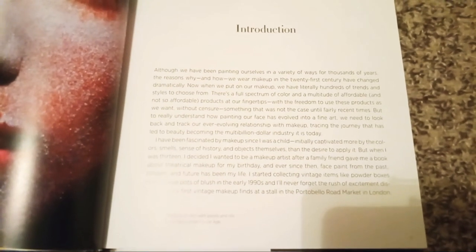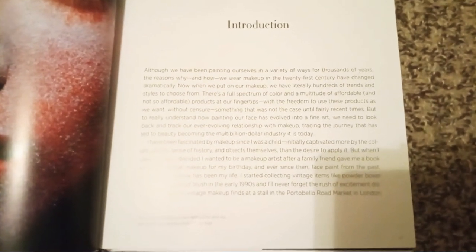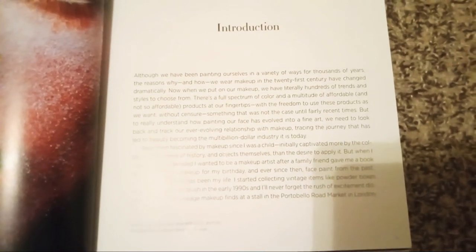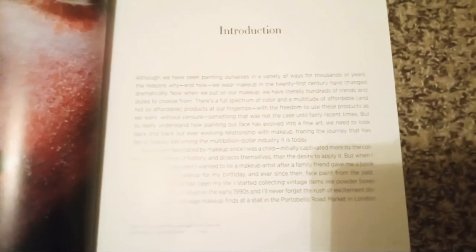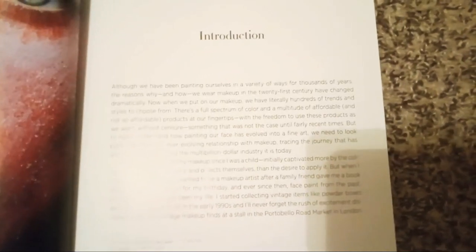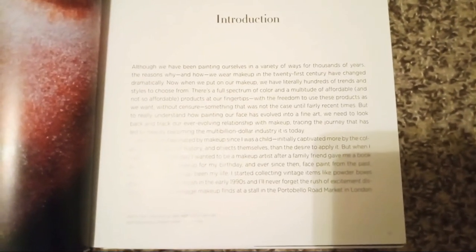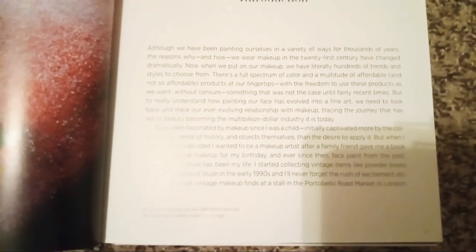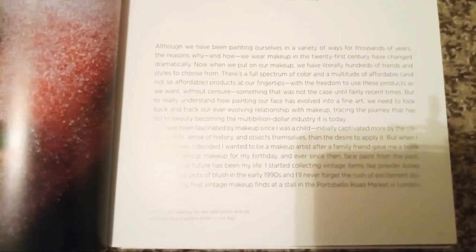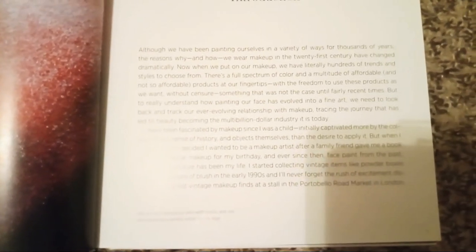From what Lisa Eldridge tells us in this book: although we have been painting ourselves in a variety of ways for thousands of years, the reasons why and how we wear makeup in the 21st century have changed dramatically. Now when we put on our makeup, we literally have hundreds of trends and styles to choose from — a full spectrum of color and a multitude of affordable and not-so-affordable products at our fingertips. With the freedom to use these products as we want without censure, something that was not the case until fairly recent times. But to really understand how painting our face has evolved into fine art, we need to look back and track our ever-evolving relationship with makeup, tracing the journey that has led to beauty becoming the multi-billion dollar industry it is today.